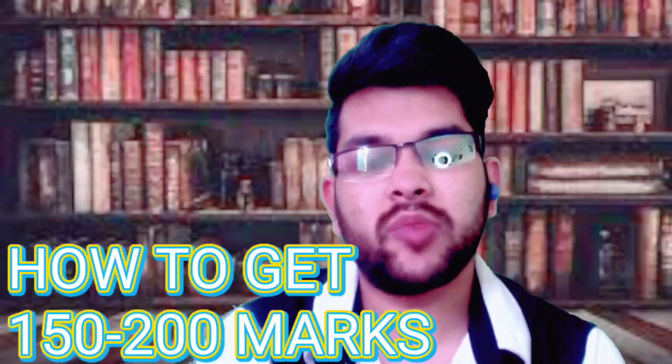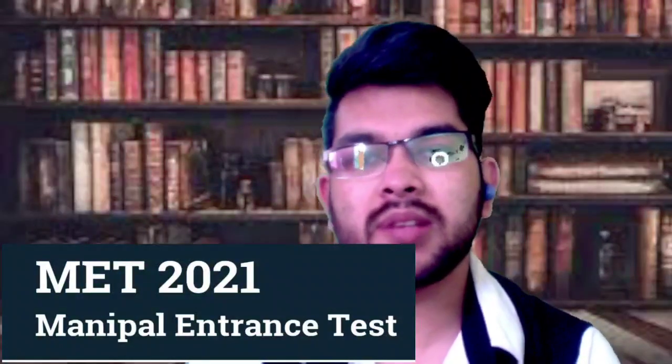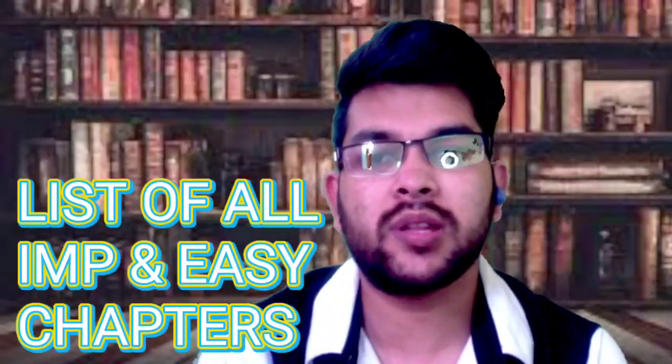In this video, I will provide the complete roadmap to get 150 plus marks in the MET examination of 2022. The Manipal entrance exam phase 1 is going to happen on 15th and 16th of May. I will cover what you need to do in this last stretch to get the best score — up to 150 to 200 marks — including a list of important chapters, how to cover them, and how to attempt the examination.